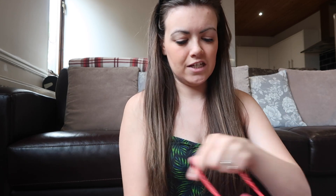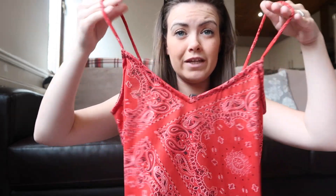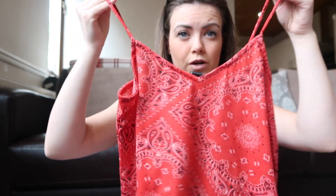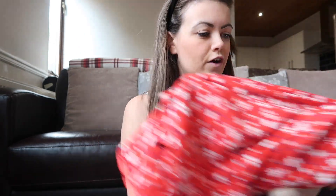The next thing is the same top but in this red print. I don't usually wear red, but I really liked this. My mum says red will look nice on me because I've got darkish hair, so I thought I'd give it a go. It's just one of these thin, strappy, flowy tops and I really liked the print. It was three pounds, which is a bargain.